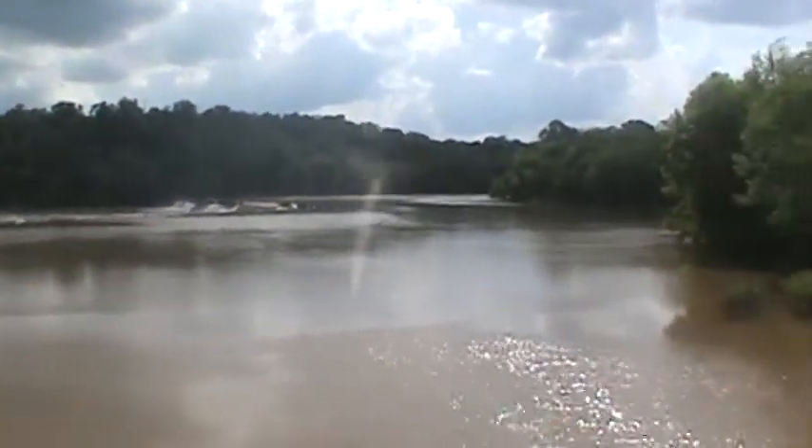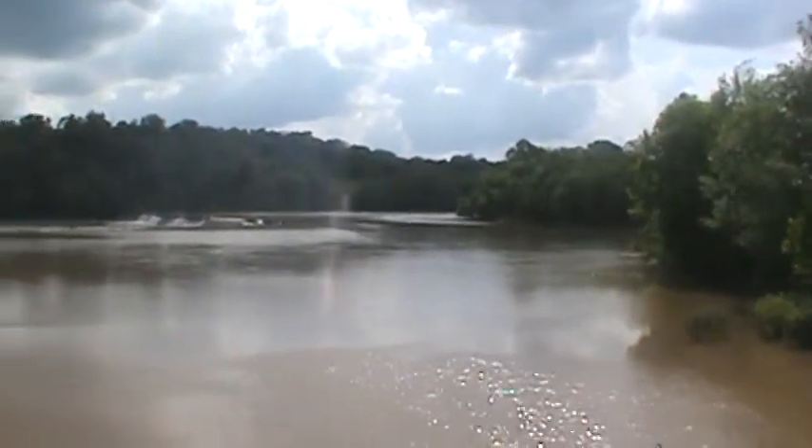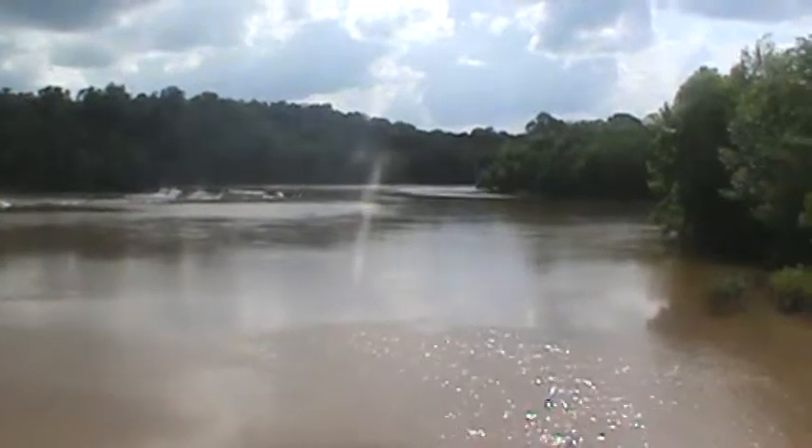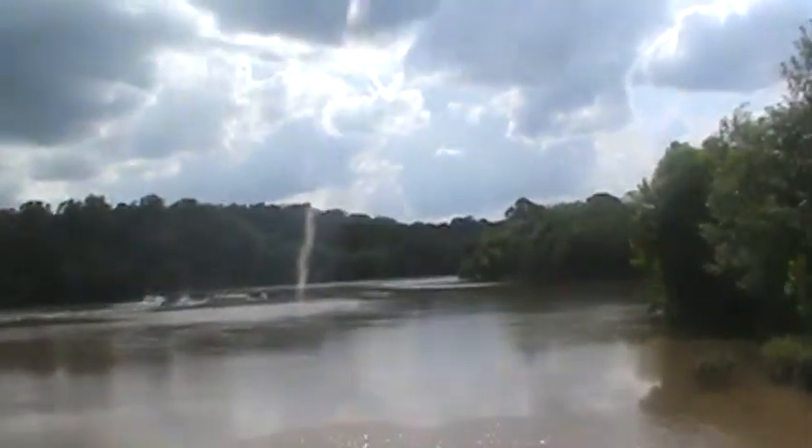There are two islands up there, and on the other side of the island you can run that cut and follow that — it doesn't go all the way through. But when you get past those islands you're going to run into some more rapids.